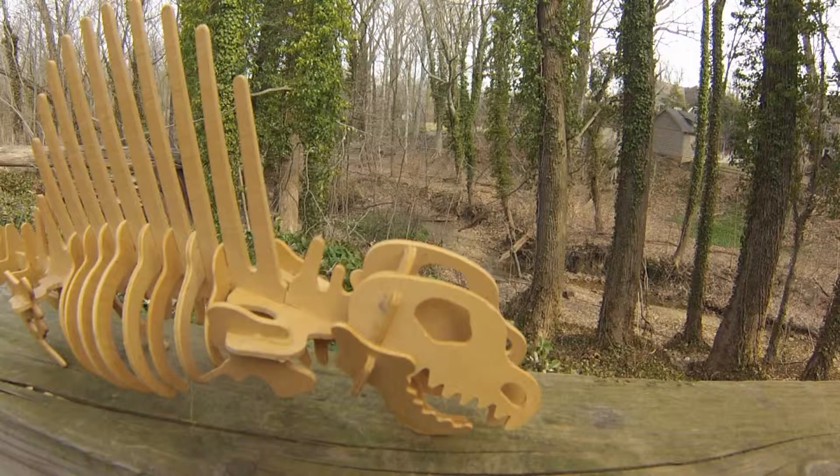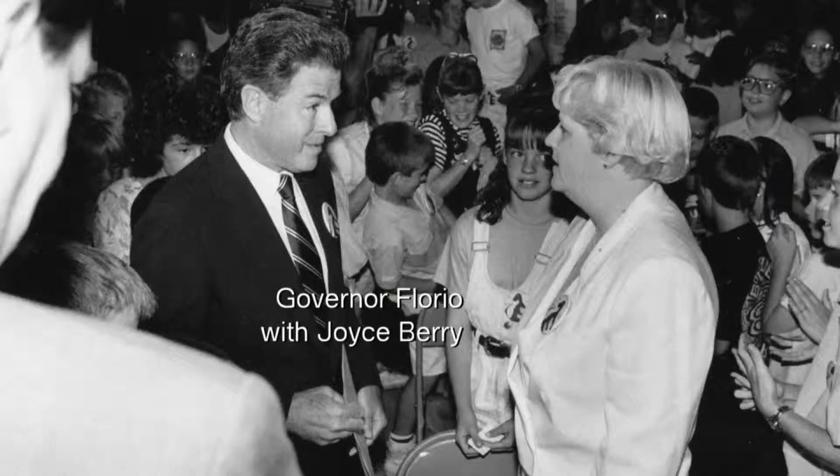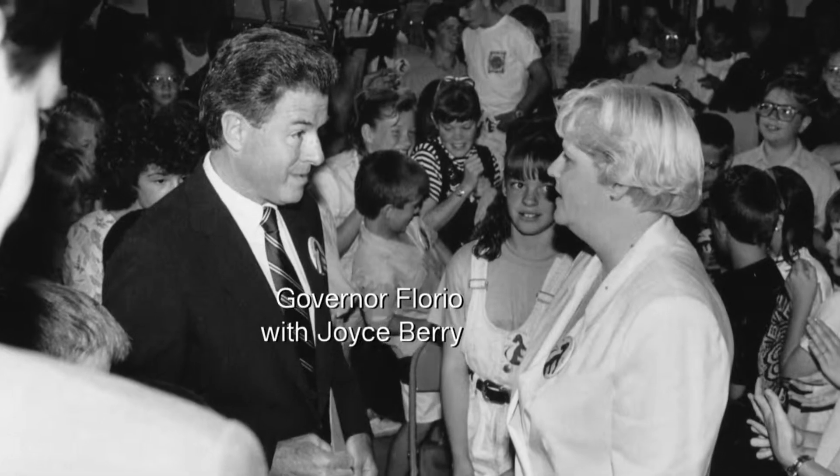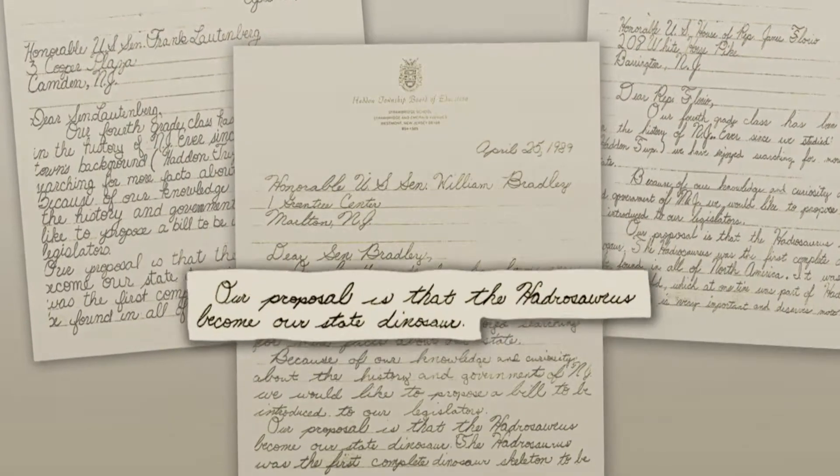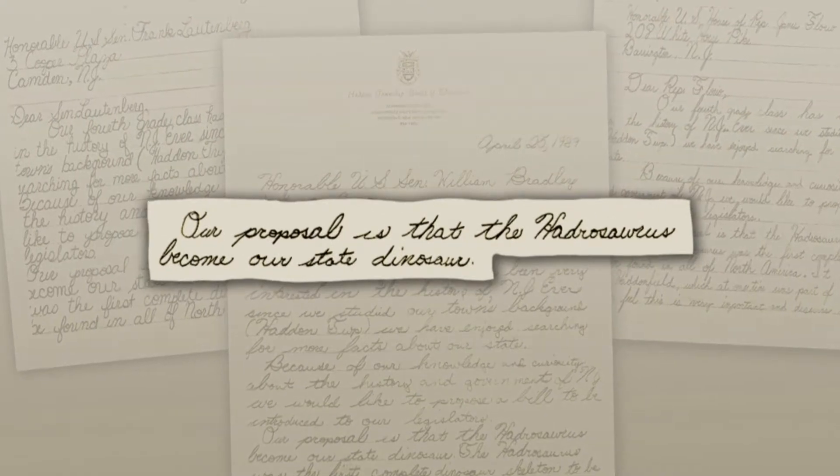Hattie, as we like to call it, became the official state dinosaur in 1991. And that was all thanks to an elementary school teacher, I believe in Haddonfield, who led her students in a letter-writing campaign to the state legislature trying to get this dinosaur as the official state dinosaur of New Jersey.